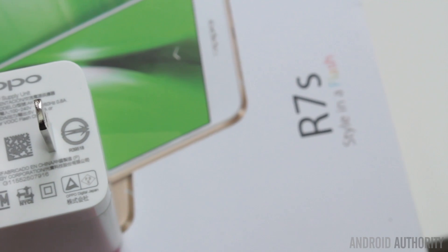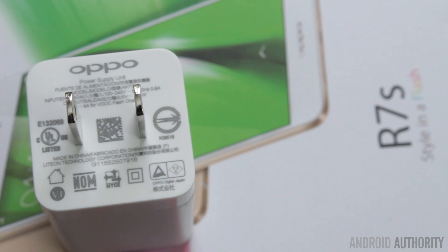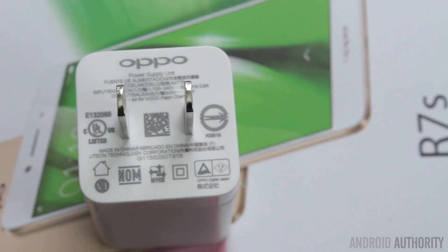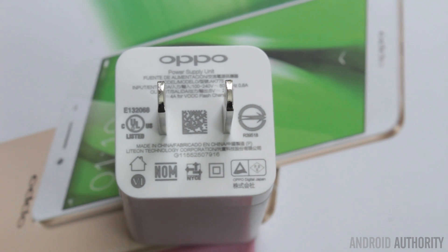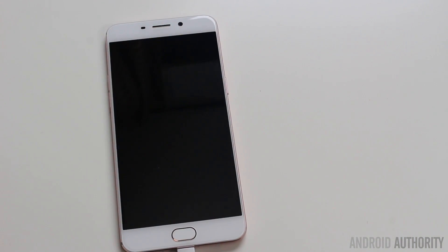Before we look at VOOC itself, it'd be good to have some background information about battery charging and fast charging. We all know that we use our mobile phones during the day, the battery gets depleted, and then when we get home we plug our phone into a charger. The charger recharges the battery by taking electricity from the house supply, converting it to the right levels, and putting it back into the battery.